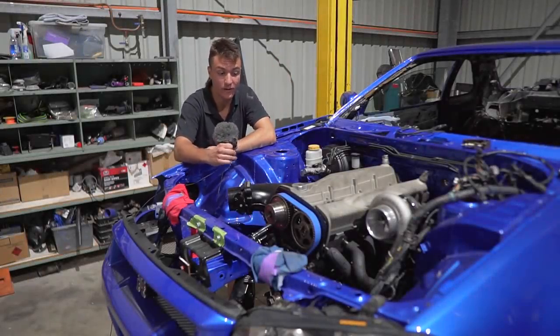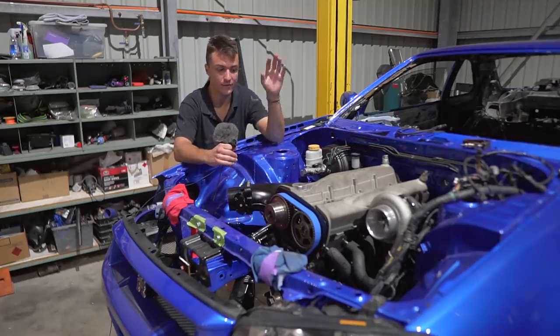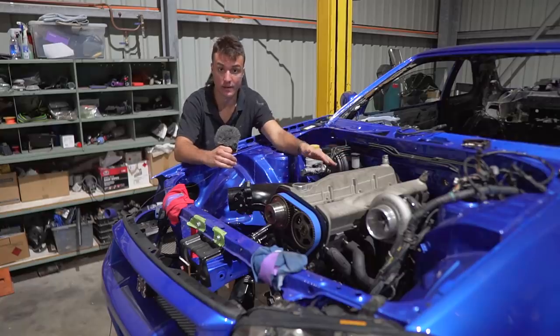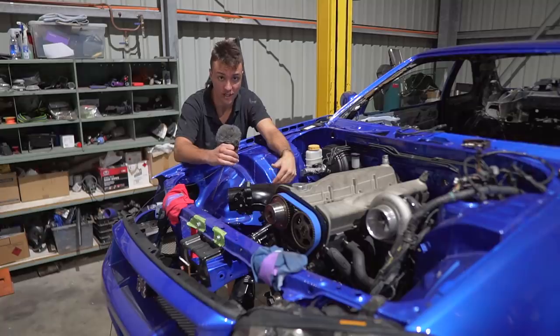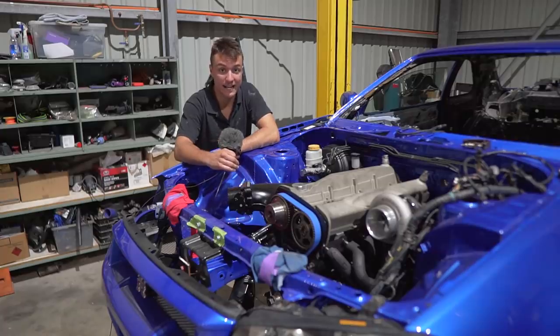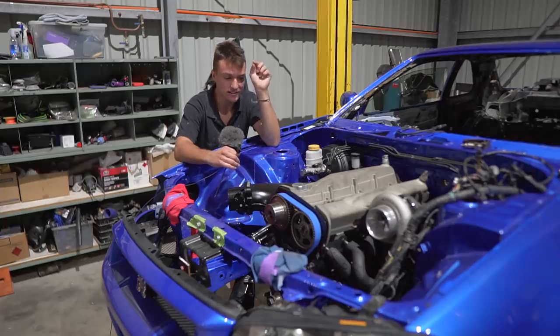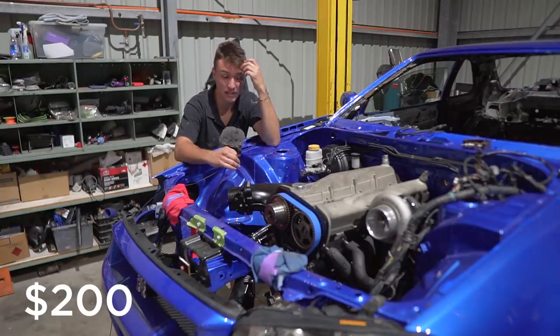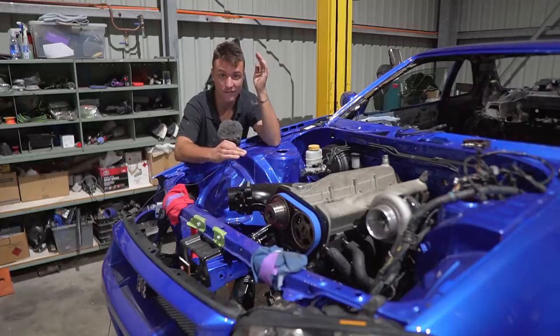All we need is an RB25 cylinder head. Pretty much what you do is use the RB30 block and throw a twin-cam RB25 or RB26 cylinder head on top, and you get what is called an RB2530 or RB2630. One of my friends, Alex, on Facebook — you know those notifications when someone puts something up for sale — a $200 RB25 complete with low comp popped up. Thank you very much. So now we have an RB30 and a complete RB25 for $500.